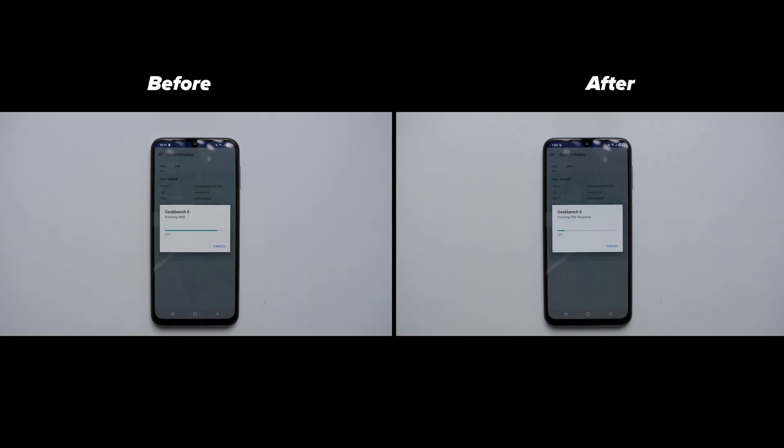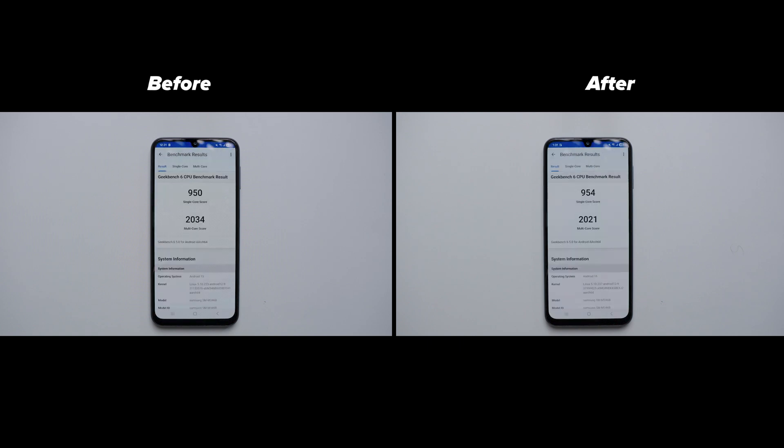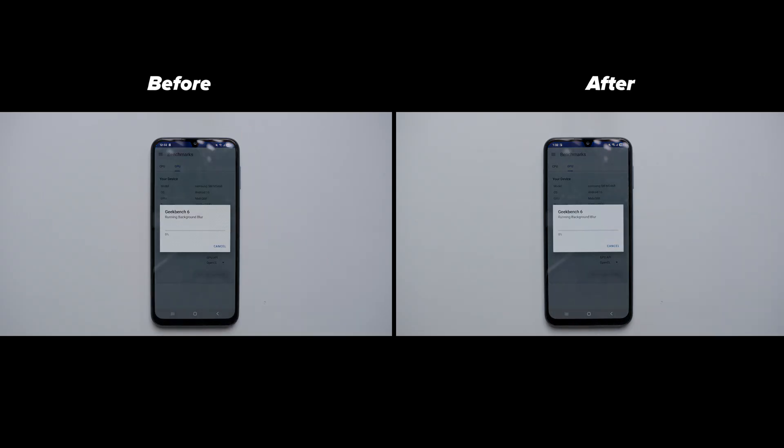The Samsung M series already offers a big battery and decent performance for the price. For parents and working people whose main focus is on battery backup, this is the best mobile series. Coming to the CPU scores, as you can see, there is a slight improvement in single-core performance, but multi-core performance declines.